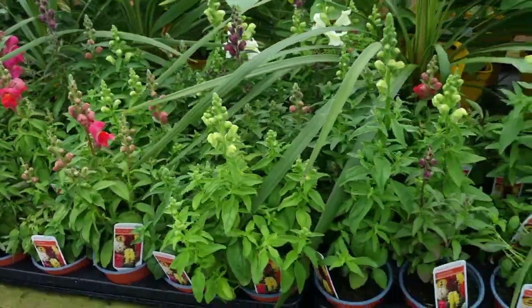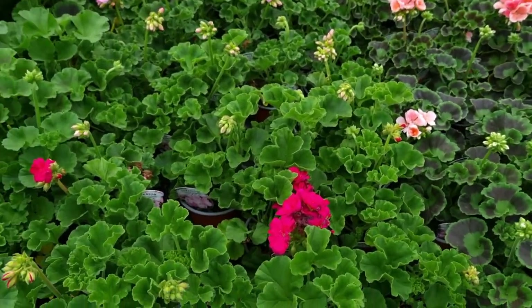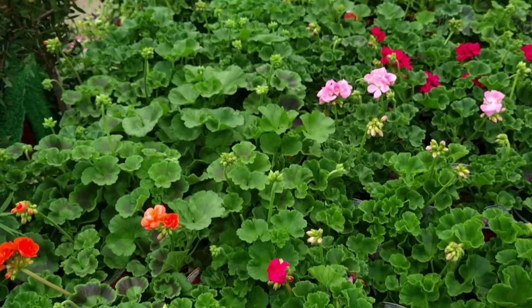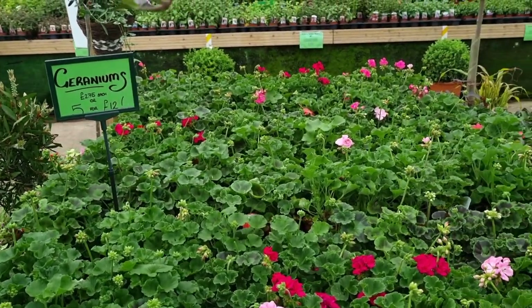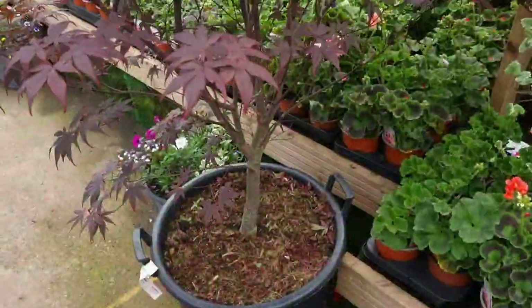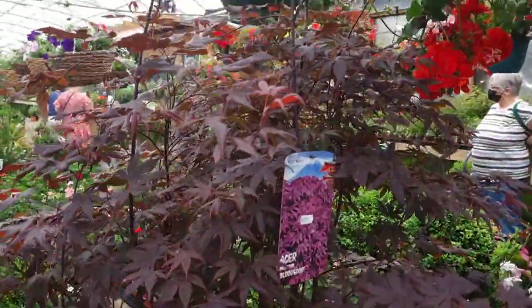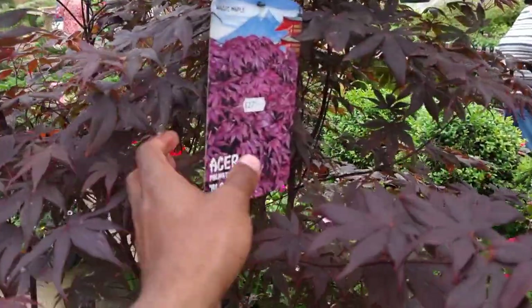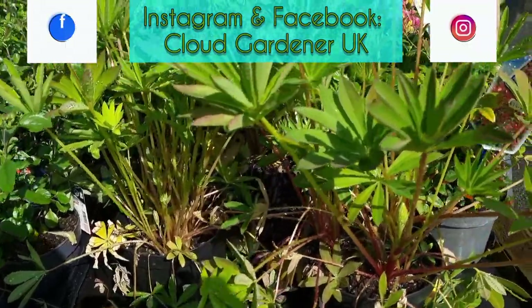Look at these snapdragons! If you watched my windy balcony video, you'd know that I lost a whole ton of my snapdragons in my greenhouse disaster. One of the things that did survive was my geraniums, so none of them entered my basket. Just look at this Acer — if you follow me on Facebook and Instagram, you'll know I've just got myself a cloud conifer.